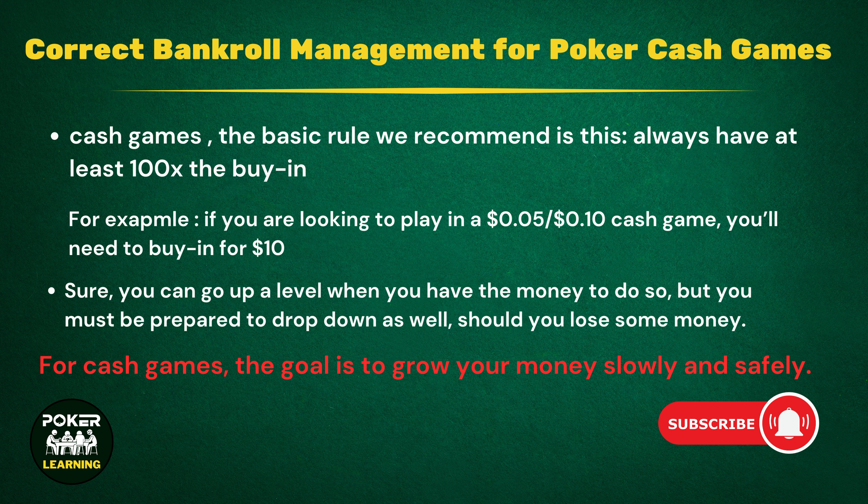For cash games, the goal is to grow your money slowly and safely. When it comes to cash games, you must be flexible. Sure, you can go up a level when you have the money to do so, but you must be prepared to drop down as well should you lose some money. Being sensible enough to know when they need to drop down a level is what separates top players from those who consistently lose money.